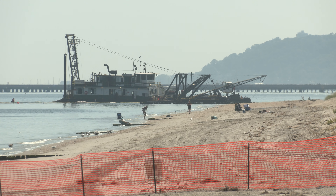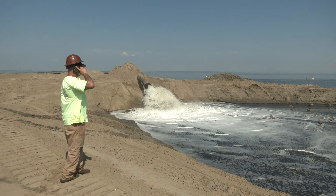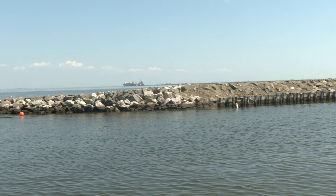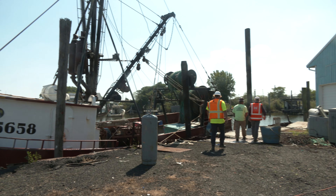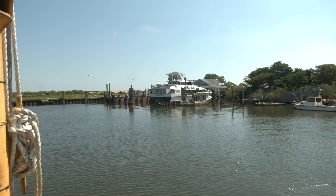The name of this project is maintenance dredging of Shoal Harbor and Compton Creek. It's a dredging project where we are clearing a harbor for a fishing fleet and a ferry fleet and finding beneficial use for all the material that comes out of that harbor.